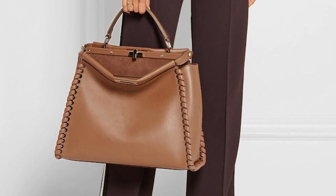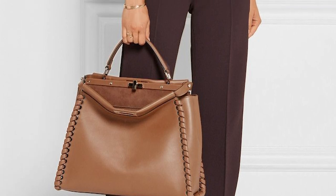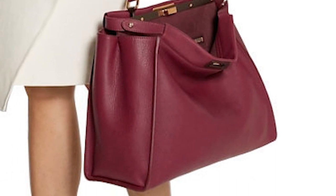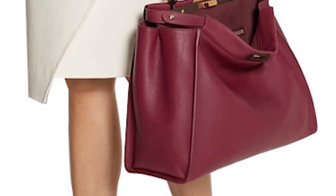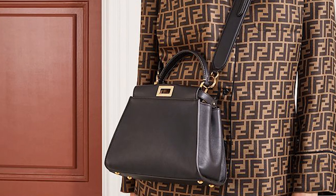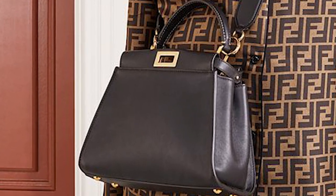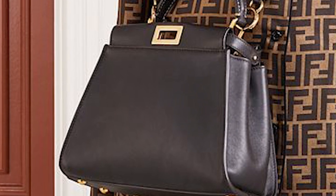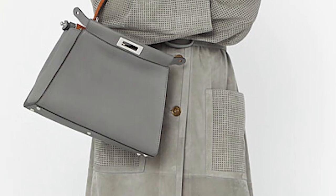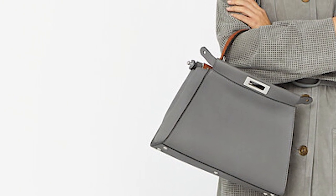The Fendi Peekaboo is a sleek, classic and timeless design. The Peekaboo is crafted from a smooth or grained calfskin leather and opens up to a nappa leather-lined interior with two big spacious compartments and a zippered pocket, and elements of gold hardware including the twist lock on the front and the back of the bag to keep it securely fastened, in addition to metal stud feet to protect the base. The Fendi Peekaboo bag is a versatile bag that features a single top handle and an adjustable detachable shoulder strap in the micro and mini size, which means it can be carried by hand, worn over the shoulder, or as a crossbody.